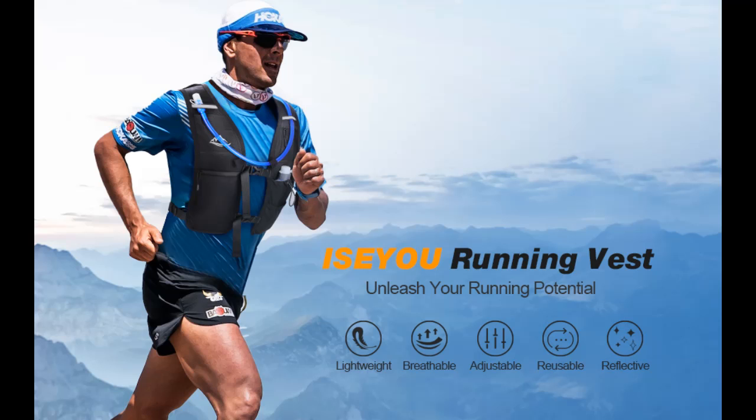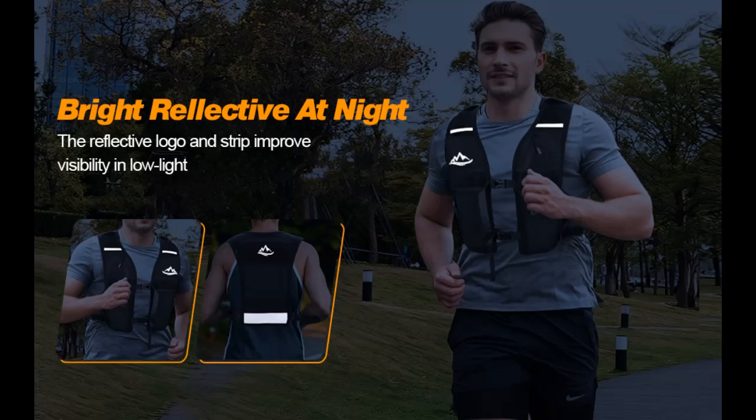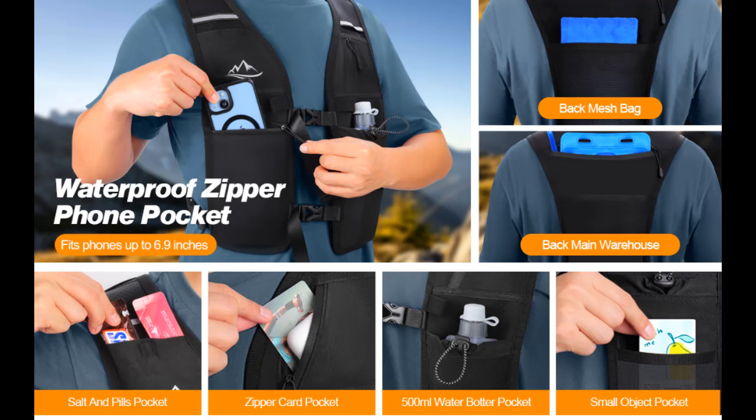Overview and highlights of the ISEU Running Vest for Women and Men. That's include: Premium Comfort and Unisex Support. Designed for both men and women, this high-quality neoprene running vest offers unparalleled comfort and durability. Its snug, chafe-free fit ensures you stay focused on your run, making it an essential for serious runners.